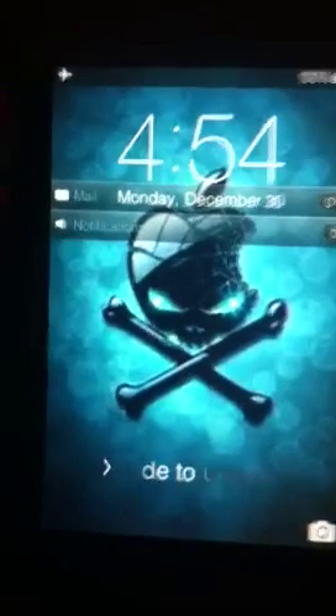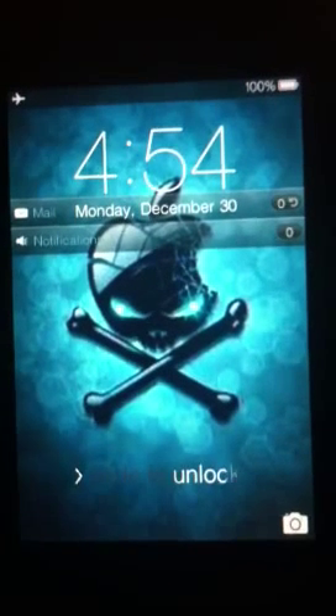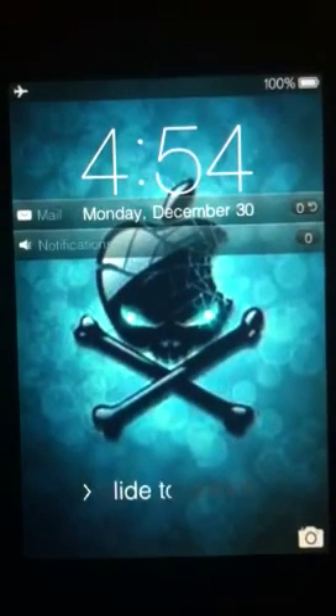My iPhone 3G running WhiteDoor 7 — it's iOS 3 based. And I tell you what, these guys did an amazing job this time. The only problem is trying to find apps and Cydia tweaks that work on iOS 3.